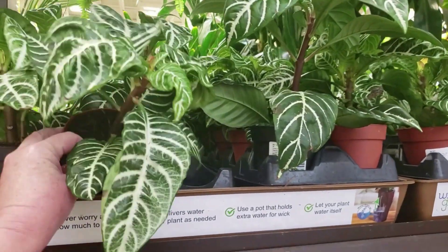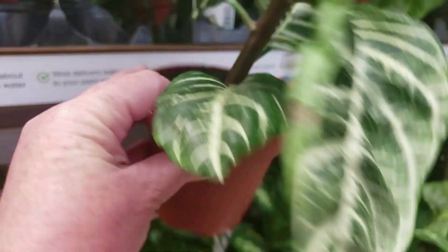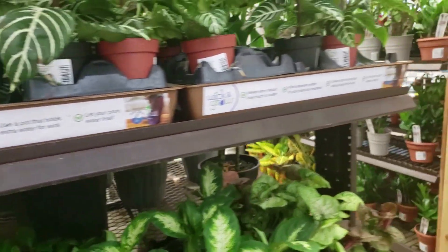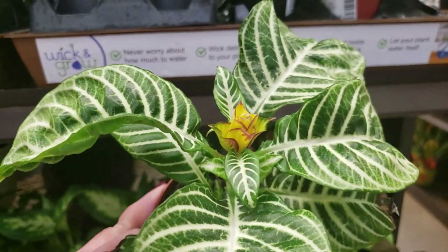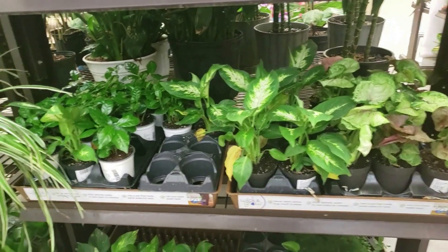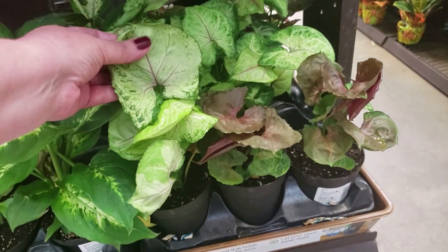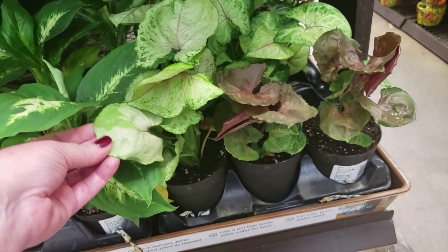Oh, look how cool this is — looks like it's going to flower. $4.98 for that. Oh, this one does have a flower. Super cool. The coffee plant. And they do have a couple of arrowhead. This leaf is really thick, feels weird.